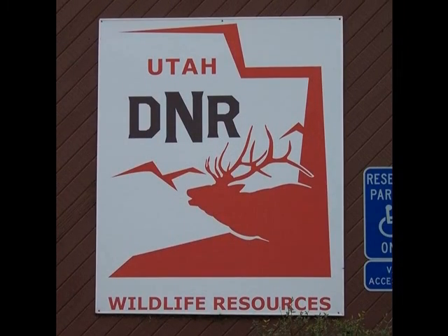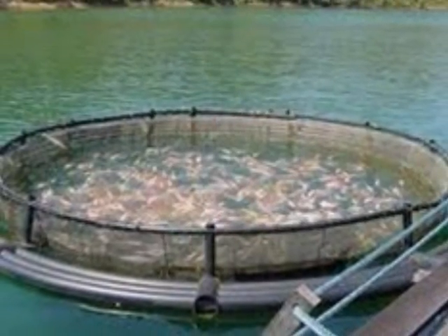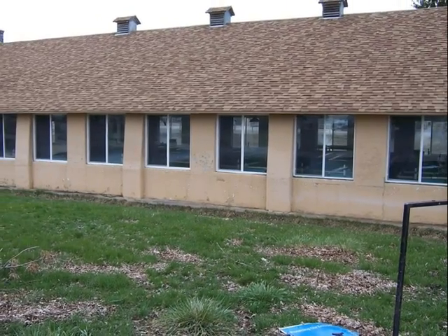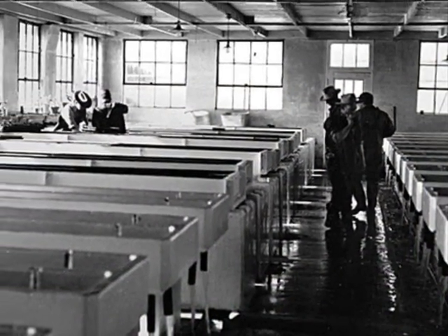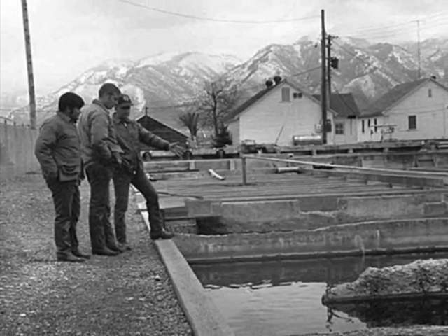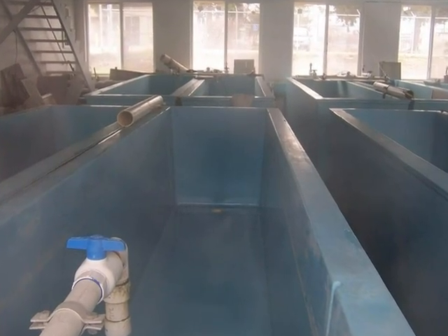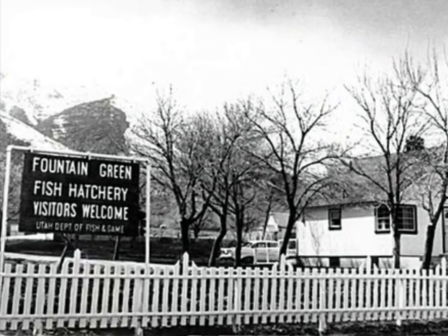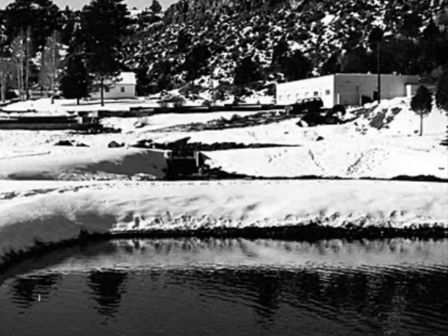The 1909 Utah Legislature directed the State Fish and Game Commissioner to establish three hatcheries. The Springville Hatchery was the first hatchery to be built, and was in operation by November 20th, 1909. Other hatcheries also began operating in Utah, from Fountain Green to Midway, Logan to Panguitch, and Mantua to Strawberry Reservoir, with great success.